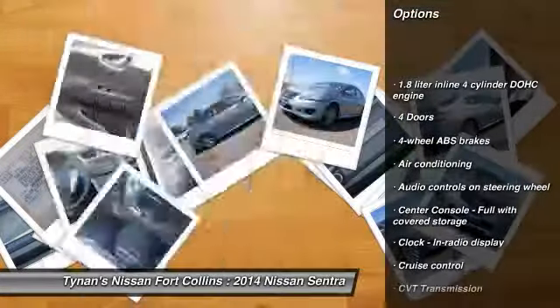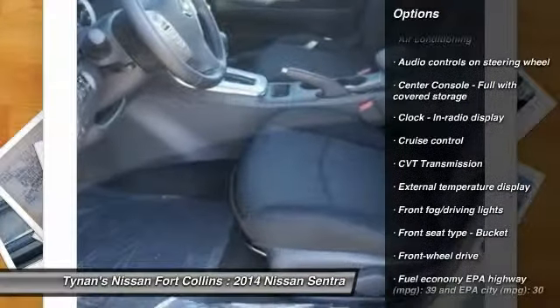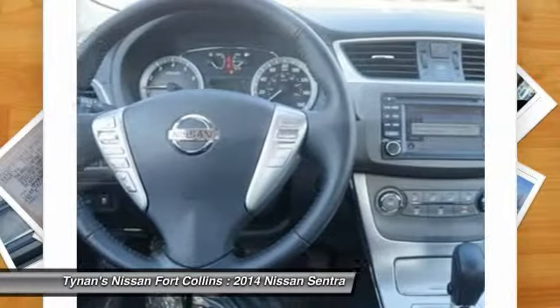Traction control, stability control, air conditioning, front wheel drive, cruise control, fog lamps, passenger airbag, power windows, remote power door locks.